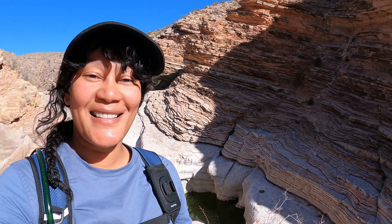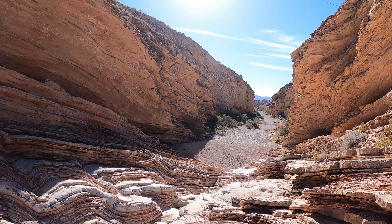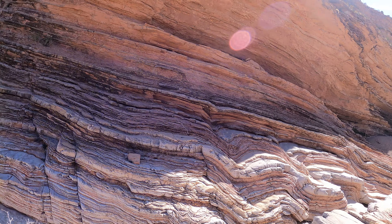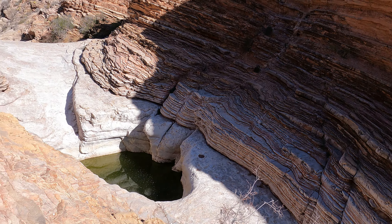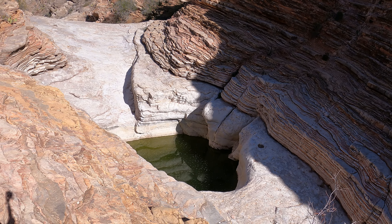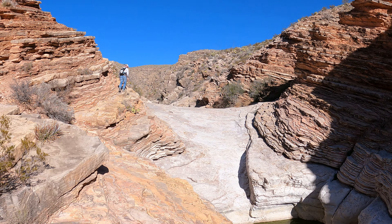All right, take a look at this. This is incredible. Seriously. Wow. Look at the colors of the rocks. All the layers. That's a big pool there. Wow.